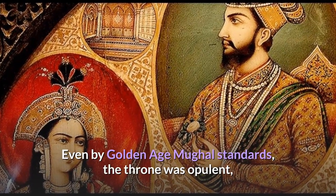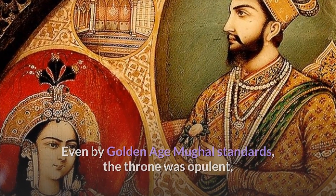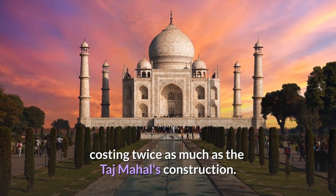Even by Golden Age Mughal standards, the throne was opulent, costing twice as much as the Taj Mahal's construction.